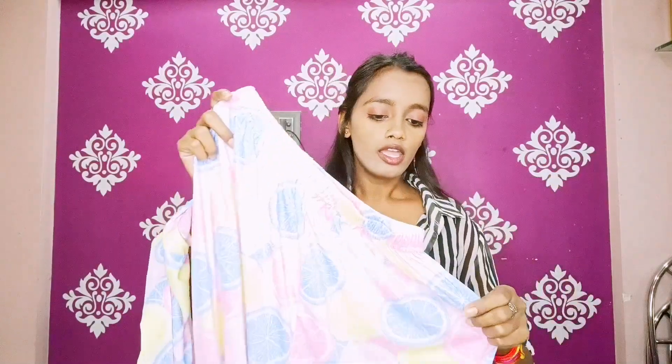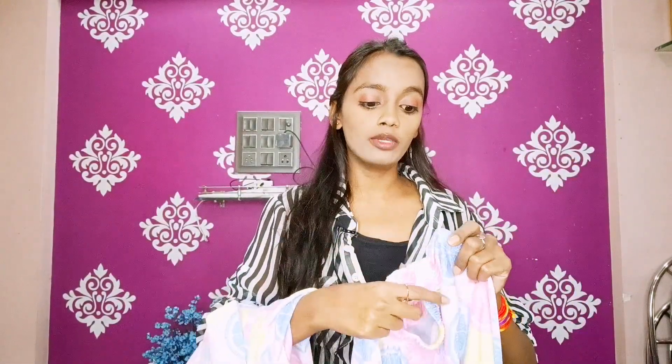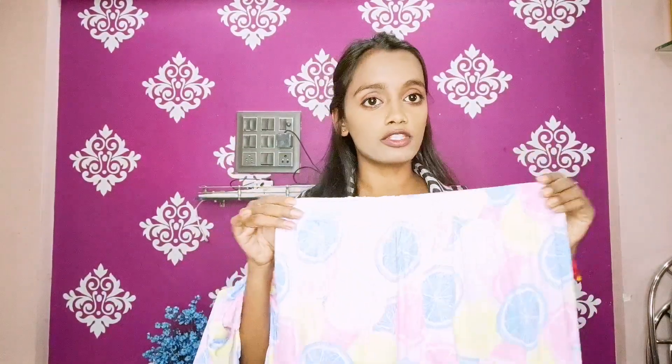These are white pants — a little see-through. Let me check if there are pockets — okay, so there are no pockets, which is not a good sign. But this is a full length pant, and in 318 rupees I'm getting good quality. It's a stretchable pant, very much stretchable. So I will give it 9 out of 10, because there are no pockets. And I will definitely recommend it.